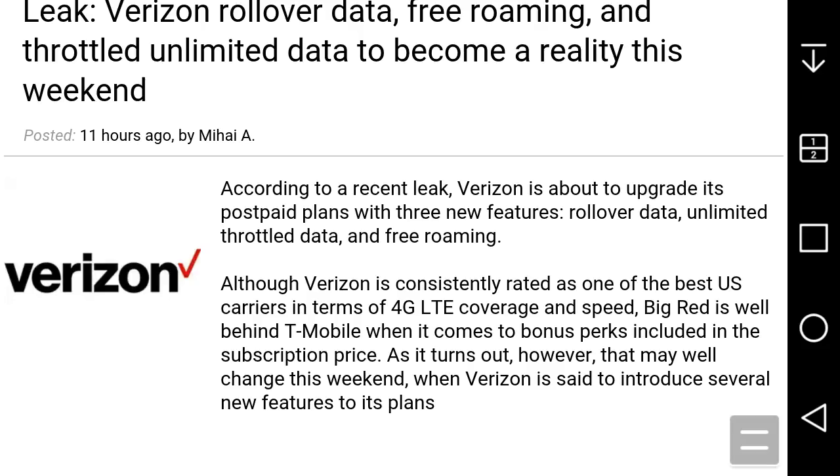Although Verizon is consistently rated as one of the best US carriers in terms of 4G LTE coverage and speed, Big Red is falling behind T-Mobile when it comes to bonus perks included in the subscription price. As it turns out, that may well change this weekend when Verizon is said to introduce several new features to its plans.